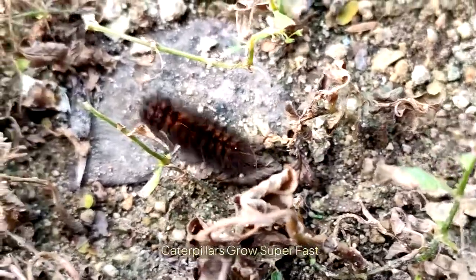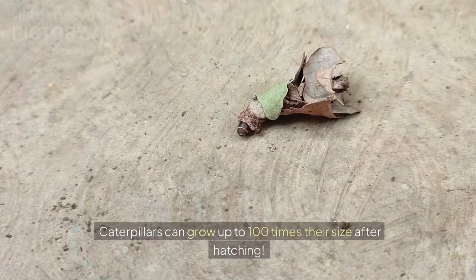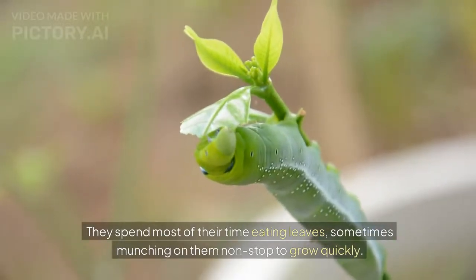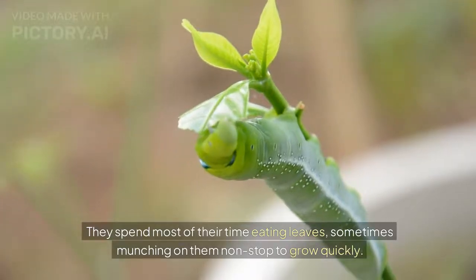Caterpillars grow super fast. They can grow up to 100 times their size after hatching. They spend most of their time eating leaves, sometimes munching on them non-stop to grow quickly.